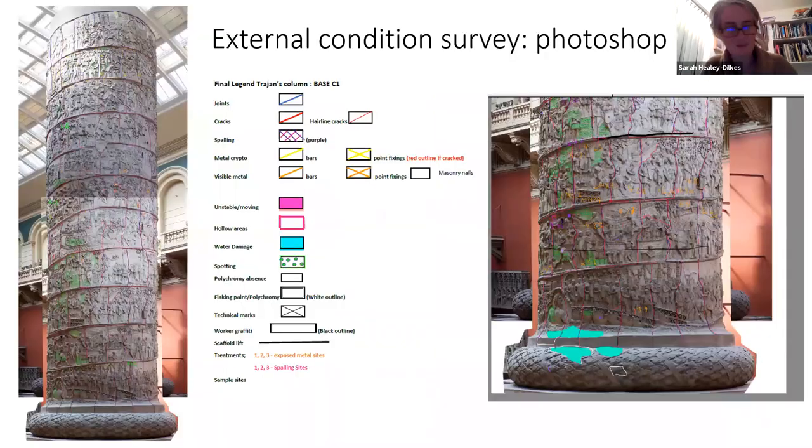For the external surveys, we tried to digitize and ended up working with Photoshop. We stitched images taken in the gallery before the scaffold happened. We had up to 20 different criteria that we were recording — both material and deterioration issues, and treatment. We used these to overlay treatments, with numbers indicating sites where we had done stabilization or corrosion treatments on metal bars.